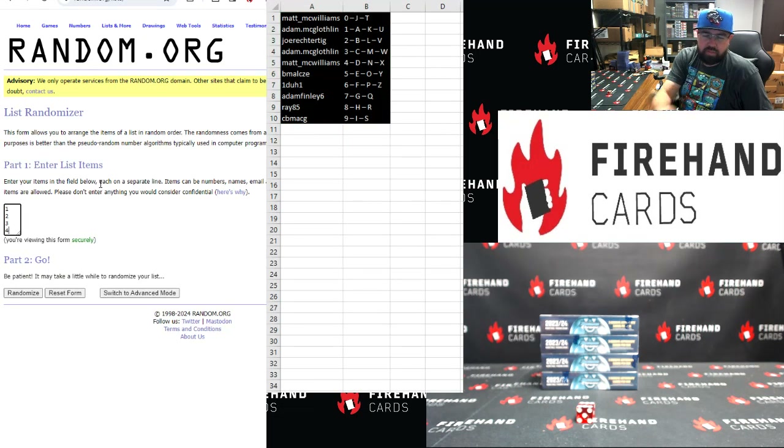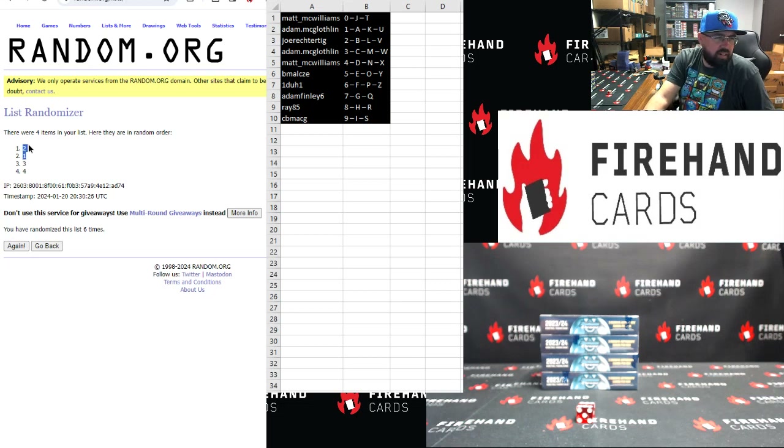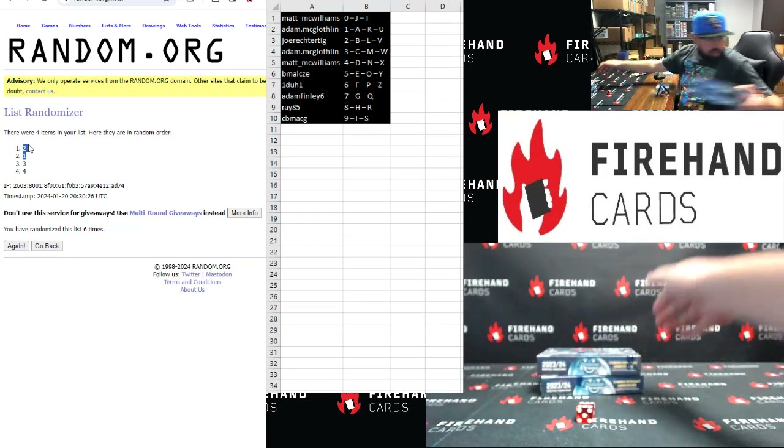Top two — I have to click six — will be used for this break. Counting one through six. One and two. Alright, so we'll use these. These ones we'll use for break six.